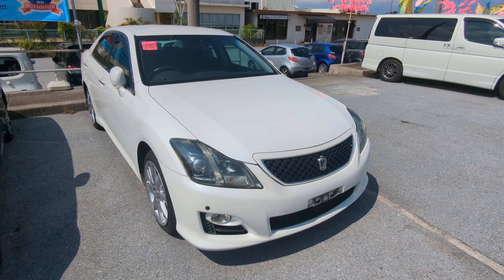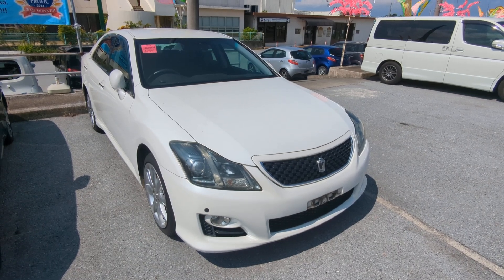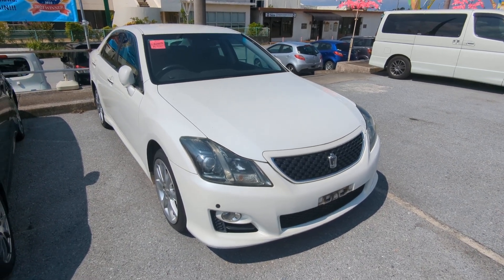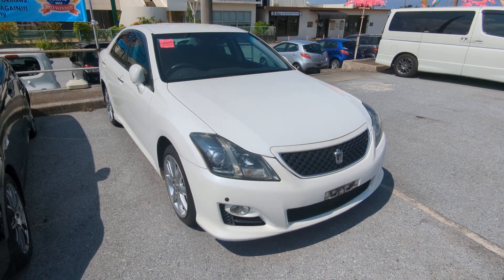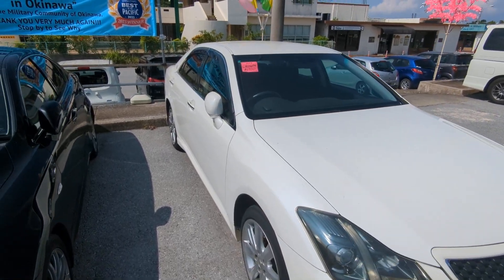Before I get started, I'd like to let you know that we do have on-the-lot discounts, so the price you're seeing on our website right now will not be the final price when you come on the lot. Also, if you're arriving at Okinawa soon or you just arrived, please make sure you stop by Johnny's Used Cars as soon as you can. Even before you get your sofa driver's license, there are benefits of doing it that way.